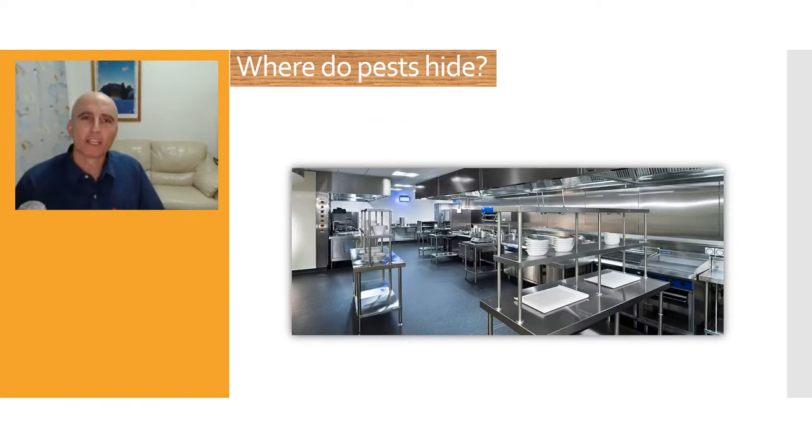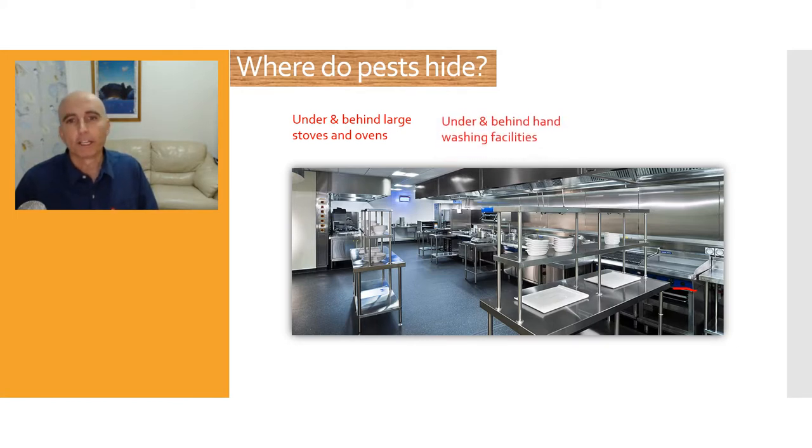You would be amazed where I've found pests in a kitchen before. You'll see here we have a beautiful shiny kitchen, so let's have a look at where you might find them. You can find them under stoves, hot grills, and behind ovens — cockroaches and even mice and rats — because it's a nice warm place and they'll move off when you actually turn the equipment on. Next, under and behind washing facilities, generally because it's quite moist. You might find weevils, you might find cockroaches — it's quite a nice environment for them.